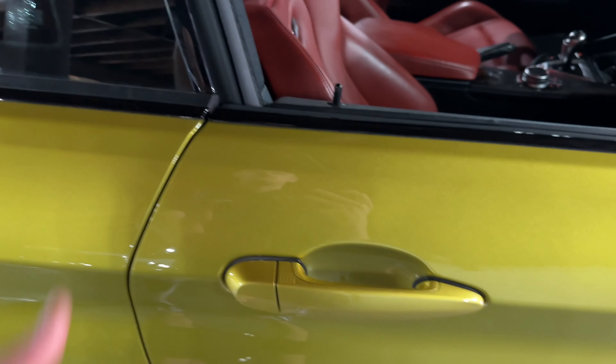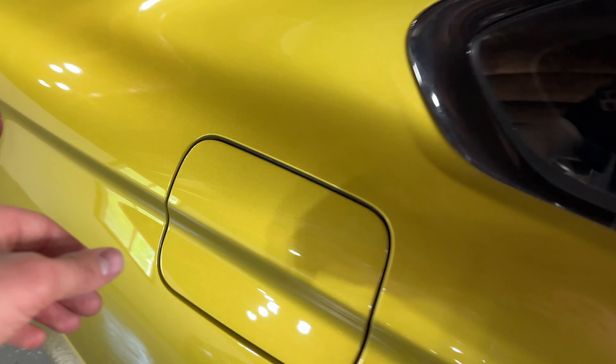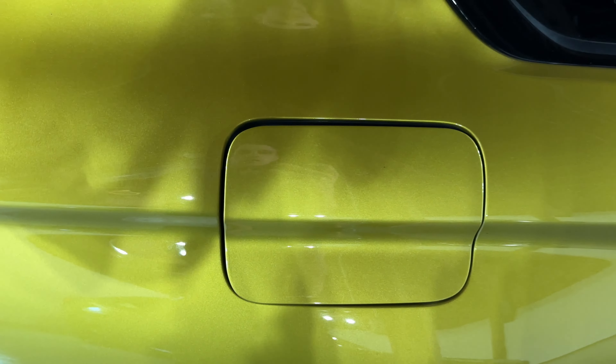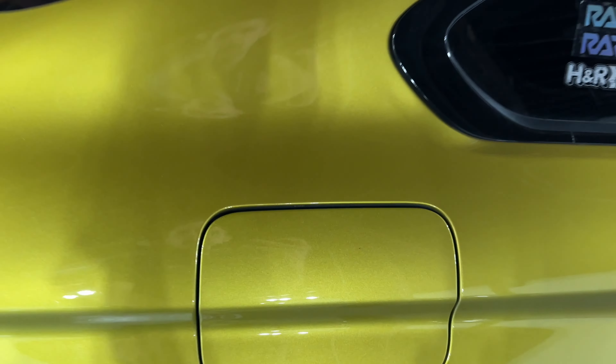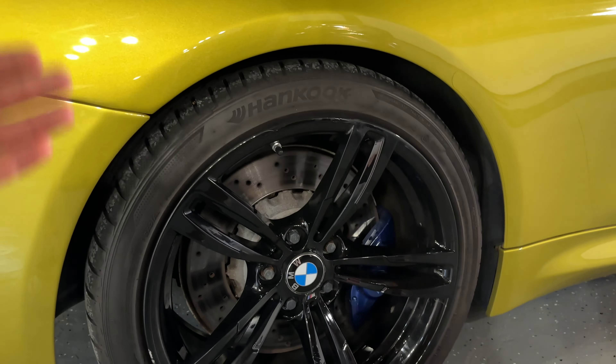The vehicle has keyless entry so you can lock and unlock with the push button. The fuel cap is here — when the vehicle is unlocked you can open and fill up, then close it back. At the rear you have 19-inch rims with blue brake calipers and drilled rotors — nice, thick, and super wide tires.